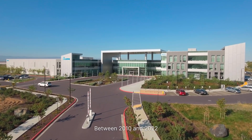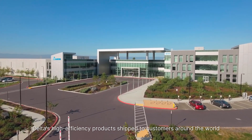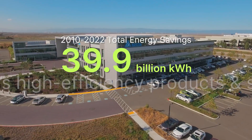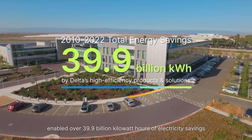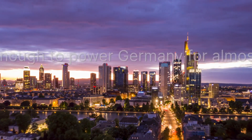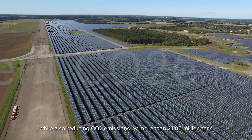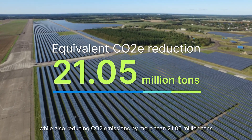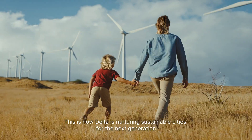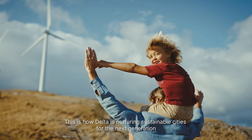Between 2010 and 2022, Delta's high-efficiency products shipped to customers around the world enabled over 39.9 billion kilowatt hours of electricity savings. That's enough electricity to power Germany for almost one month, while also reducing CO2 emissions by more than 21.05 million tons. This is how Delta is nurturing sustainable cities for the next generation.